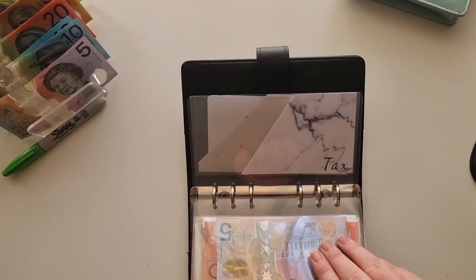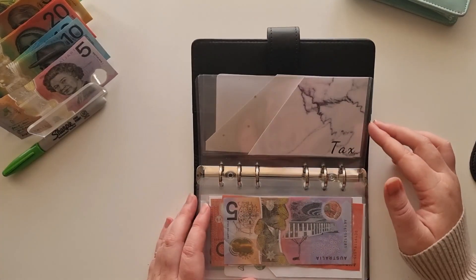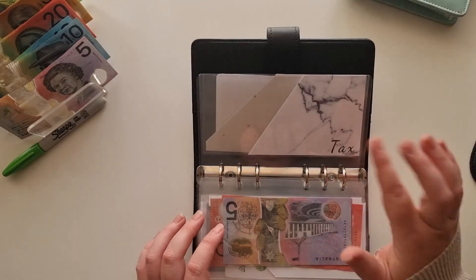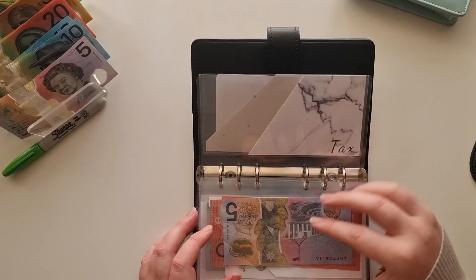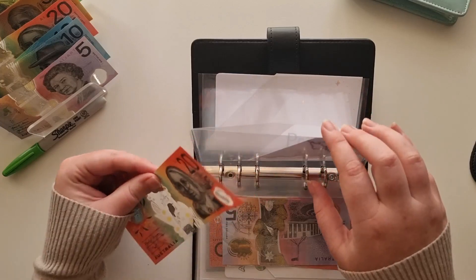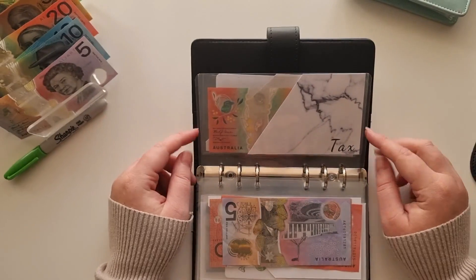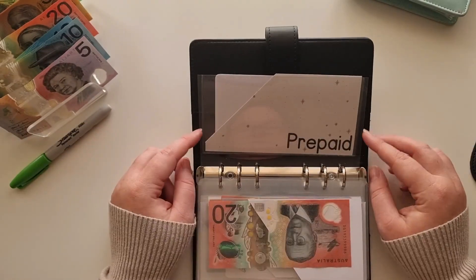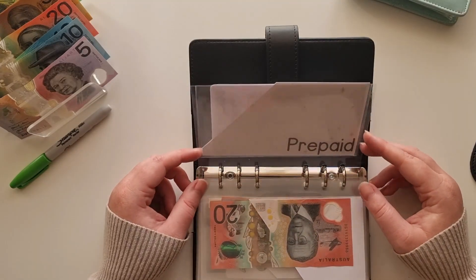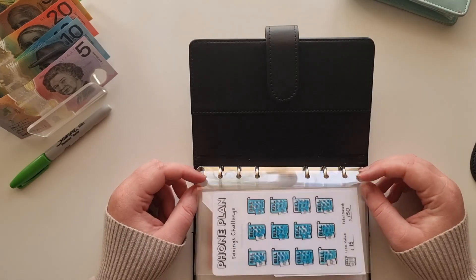It's the middle of June, so tax is coming up at the end of this month — it's fully funded. I've removed the 'fully funded' slip, but I want to start it off again for next year. Normally I'd do $40 a month but I've given it $20 for this month just to give it a little bit of a head start. So $20 back into tax.